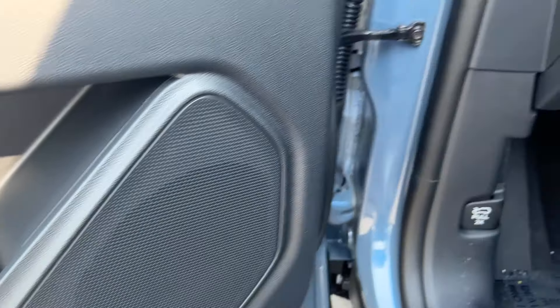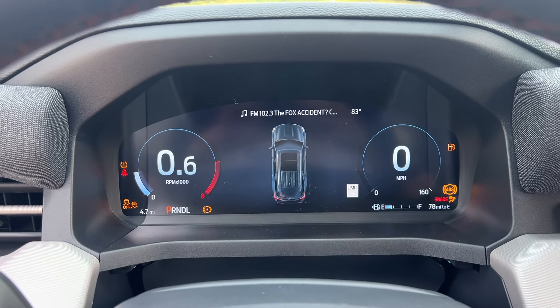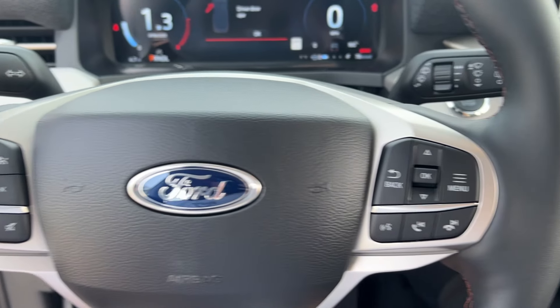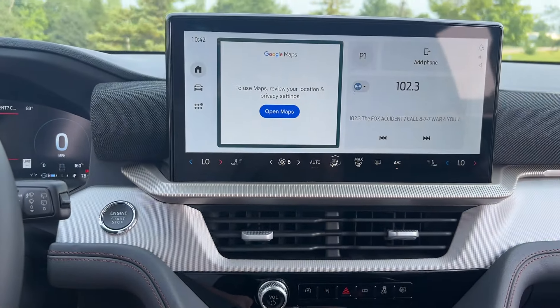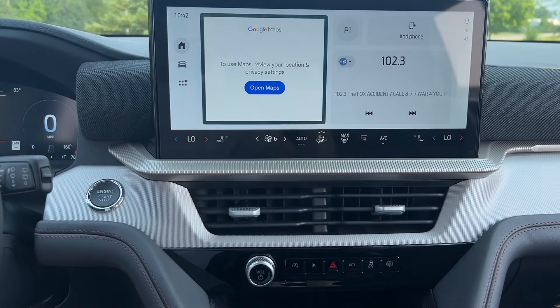These are just some of the great options this vehicle comes with: Apple CarPlay and/or Android Auto, Pre-Collision System, Touchscreen Infotainment System, Keyless Entry, Lane Keeping Assist, Backup Camera, Heated Mirrors, iPod/MP3 Input, Heated Front Seat, and Blind Spot Monitor.